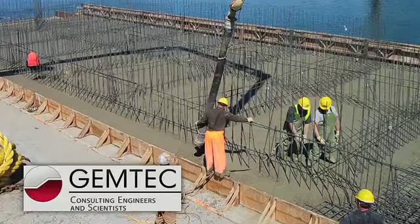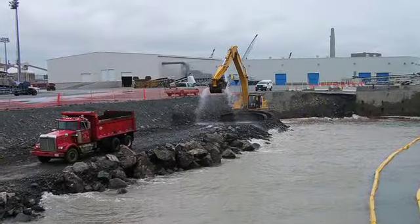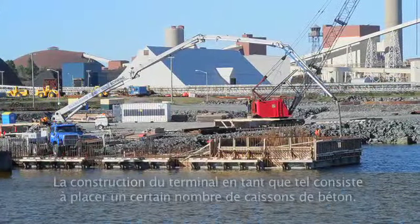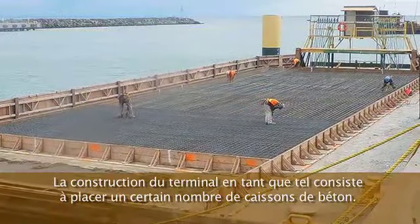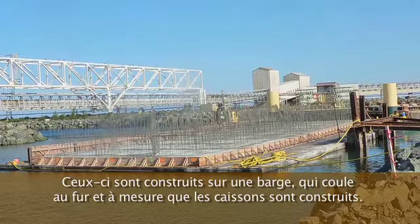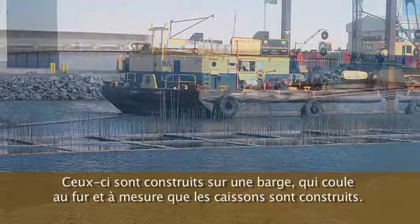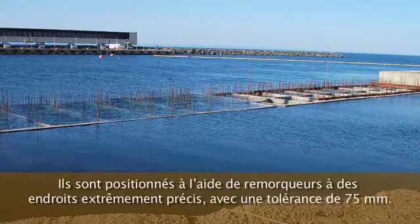Led by Gemtech Limited, the team assembled to assure the success of this endeavor consisted mainly of New Brunswick-based companies. The construction of the terminal itself essentially consists of the placement of a number of concrete cribs. These cribs are constructed on a barge, and the barge actually sinks as the cribs are built. The cribs are built watertight so they will float.